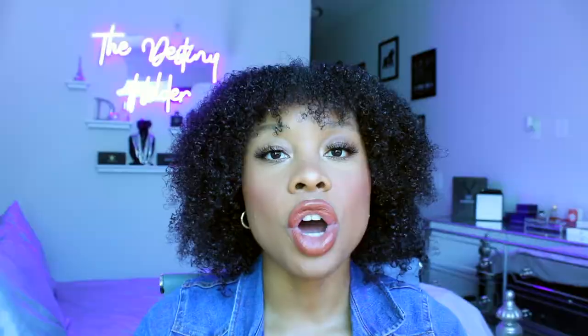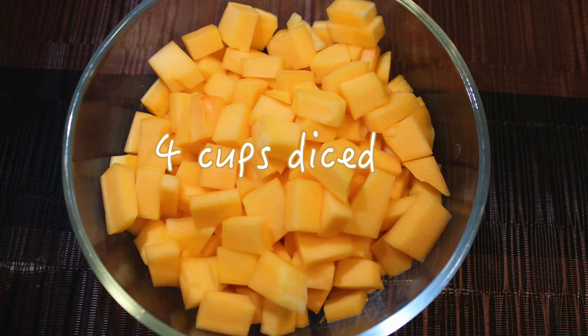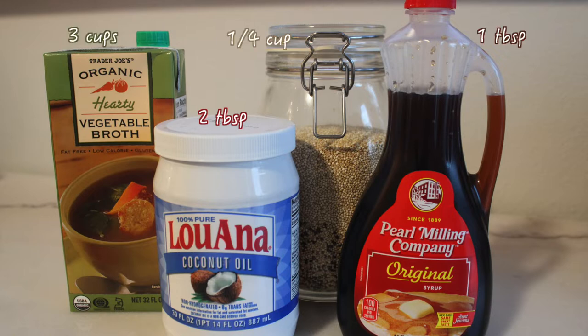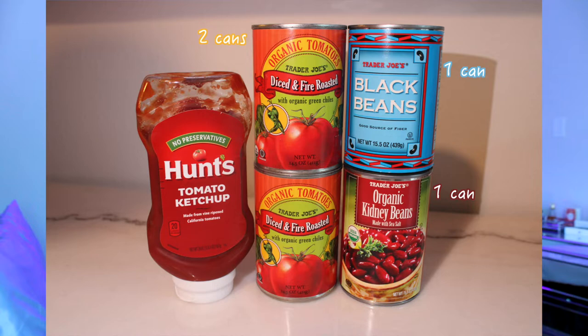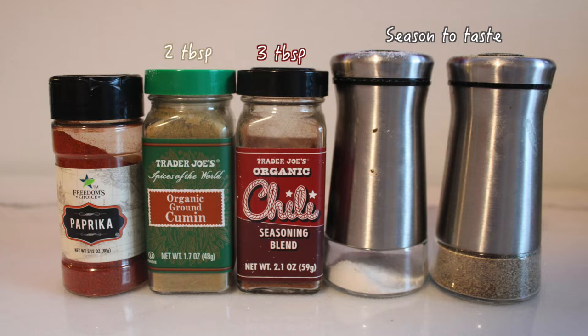Let's get to the second recipe of this video, which is going to be butternut squash quinoa chili — so good, and this chili is so filling. The best part of this recipe is we are only going to be using one single pot the whole time. We are obviously going to need a squash again — this time about four cups of diced butternut squash. Then we are going to need some coconut oil, veggie broth, some quinoa, and some maple syrup. Next you will need a white or yellow onion, a jalapeño, minced garlic, and chopped kale. Lastly we will need some kidney beans and black beans, fire roasted diced tomatoes, and tomato paste — or ketchup if you don't have tomato paste. Then from your seasoning cabinet grab some salt and pepper, some chili powder, cumin, and paprika.